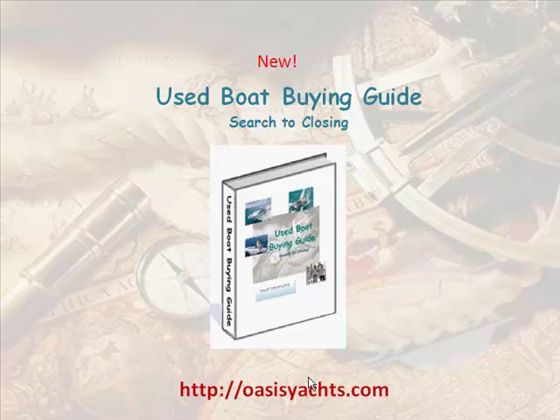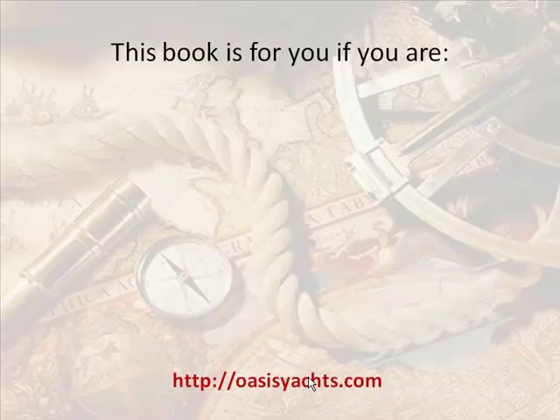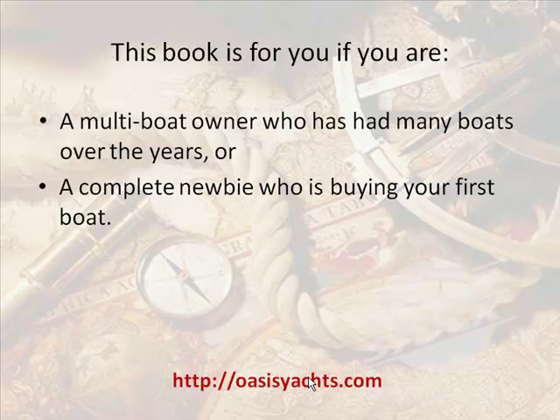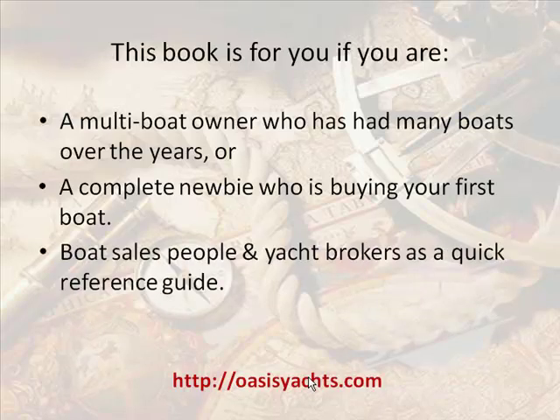The Used Boat Buying Guide: Search to Closing. This book is for you if you are a multi-boat owner who has had many boats over the years, or a complete newbie who is buying your first boat. Boat salespeople and yacht brokers — it's a quick reference guide.